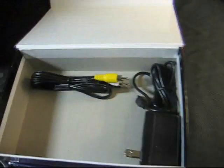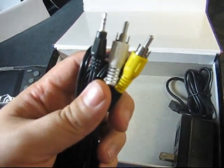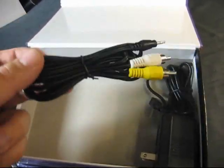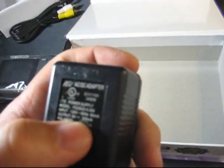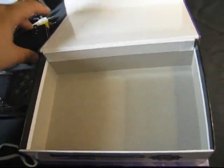We also have the AV cable — it is only mono, but the fact that this handheld has TV out at all is really just a bonus. I'll probably never use it. And there's the charger, which looks like a standard USB charger. It is 5 volts, so it probably is just a standard USB charger.